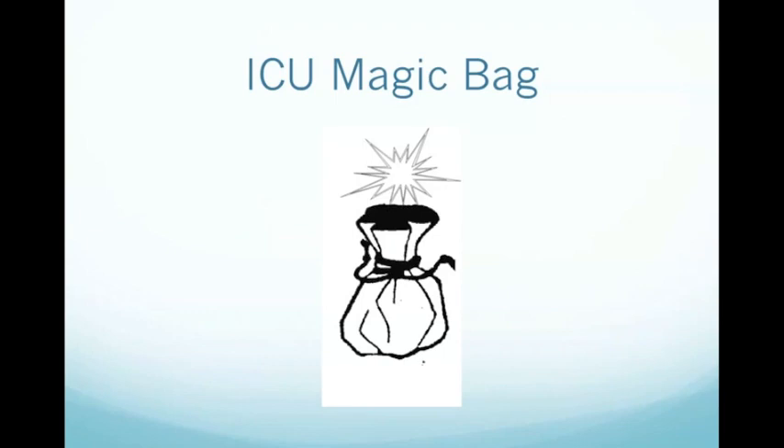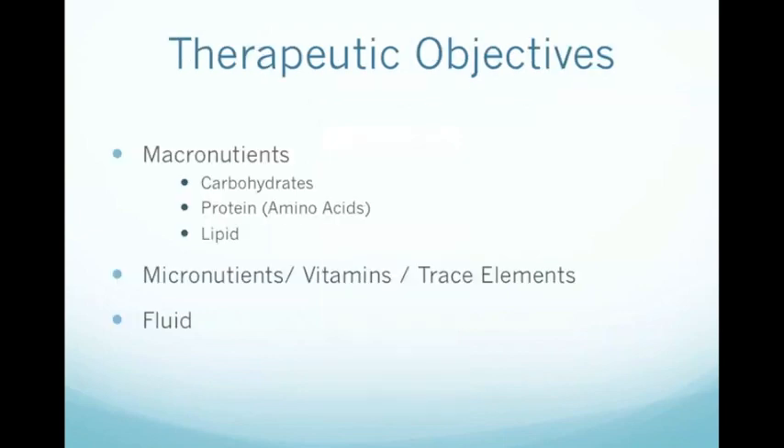PN is perhaps the last magic bag of tricks left in the ICU. We argue about the accuracy of cardiac output devices and debate ad nauseam about the benefits of one fluid or another. However, when it comes to PN, we often write up a prescription with little regard for what's actually cloaked behind the light-impervious over-pouch. So let's lift the veil on this magic bag of tricks and try and understand what's inside it.